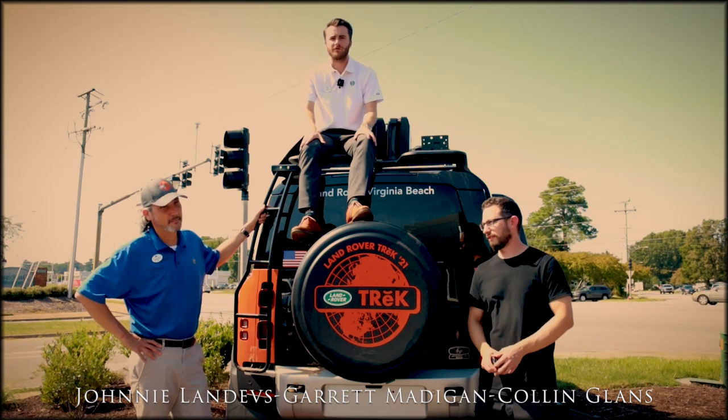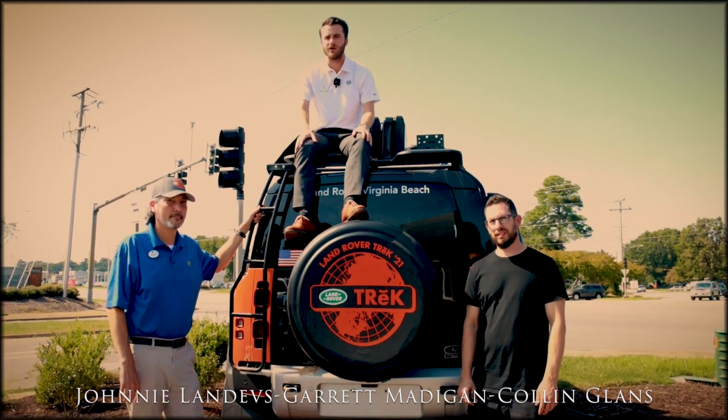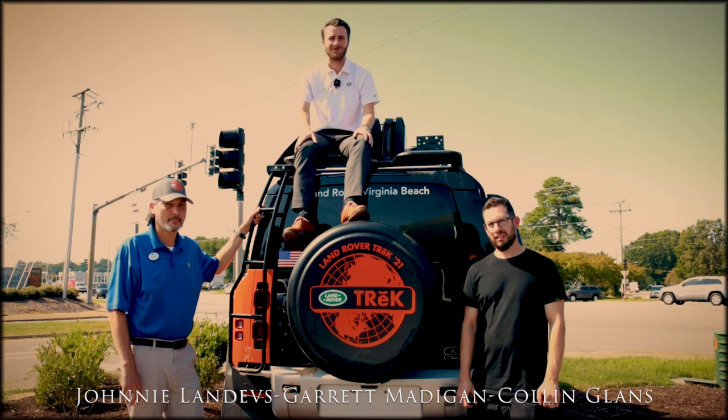I'm Garrett. I work here at Checkered Flag Jaguar and Land Rover in the sales department. I've been with the company for about two years, and I'm just fortunate that they sent me on this trip with these guys. Had a blast — best company trip I've been on so far.